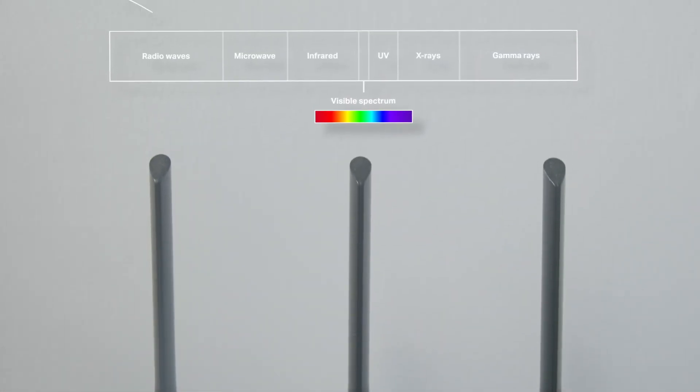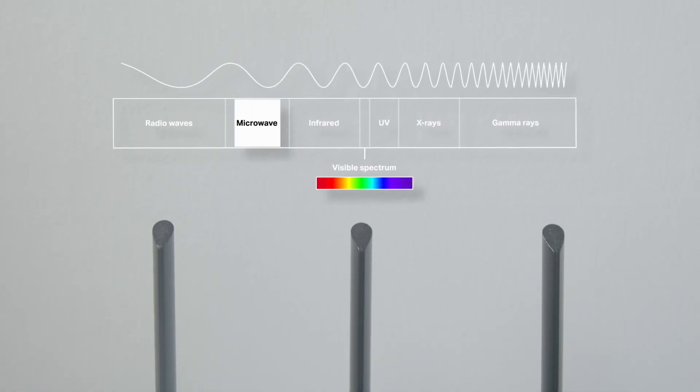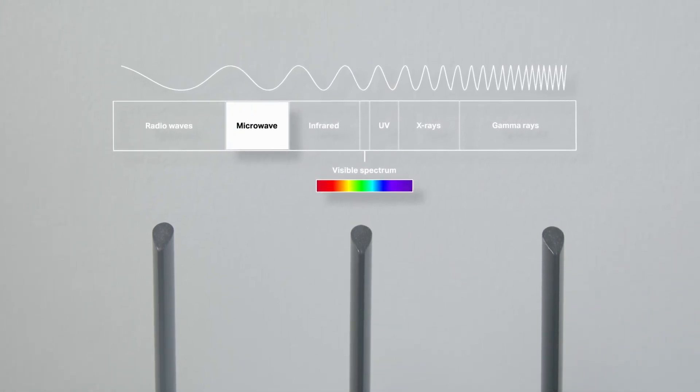At its most basic, Wi-Fi is electromagnetic radiation that we use to carry data. It's on the same spectrum as radio waves, visible light, x-rays, etc. It's actually in the microwave band between radio waves and infrared. Embedding data in electromagnetic waves is a crazy topic and one for a different video. Today we're interested in how waves get from your router to your phone or laptop, and to understand that we had to call in some backup.